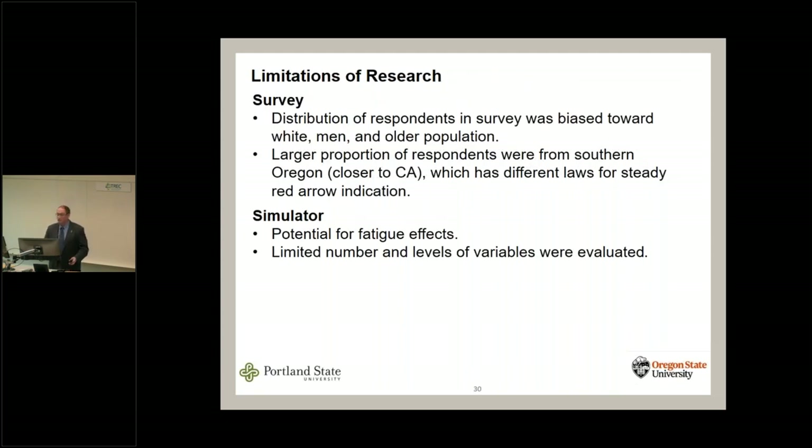Limitations: our survey sample was skewed — a bit whiter, more male, and older than census data for Oregon. We had a slight uptick in respondents from Southern Oregon, closer to California, which has an alternative definition for the solid red arrow. For the simulator, the classic implication of a counterbalanced factorial design is potential fatigue and carryover effects — we tried to keep individual exposures short and randomized. We were also limited to a maximum of 24 cases per experiment.